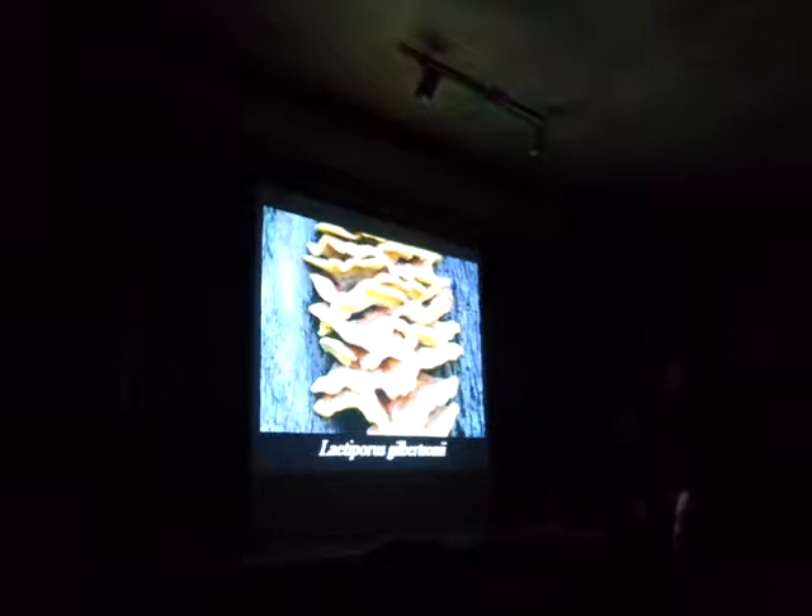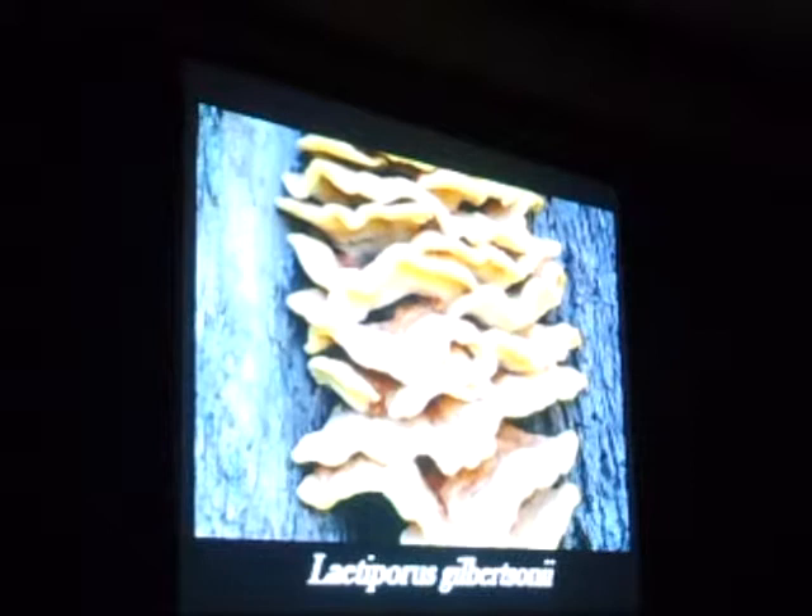Everywhere under the eucalyptus we also get a lot of this chicken mushroom, or chicken of the woods — Laetiporus gilbertsoniae — in the eucalyptus. A lot of people have problems with this when eating it on eucalyptus.